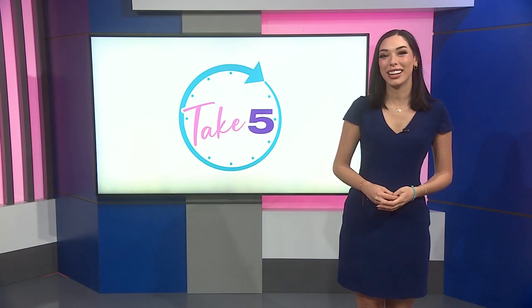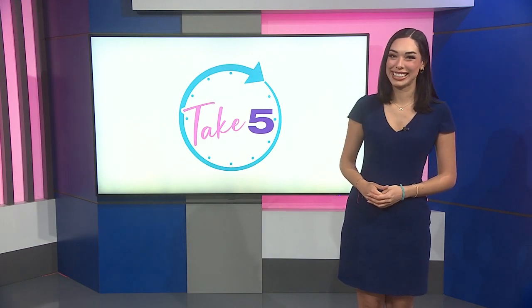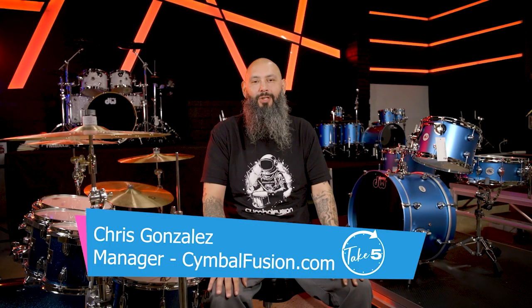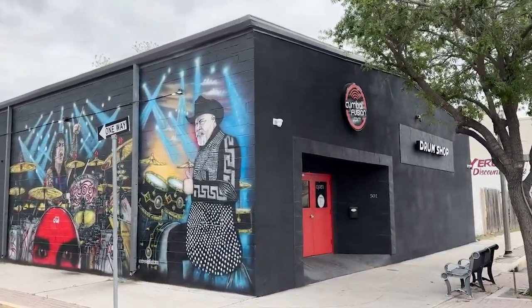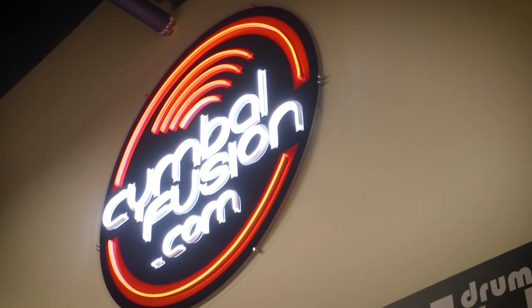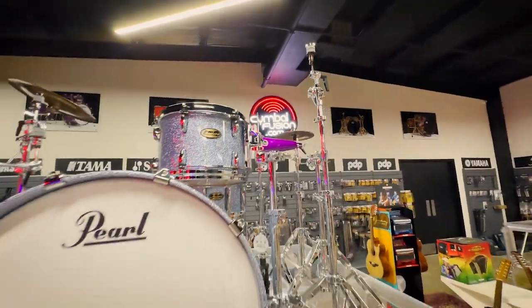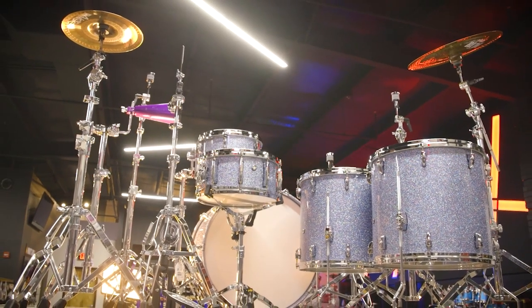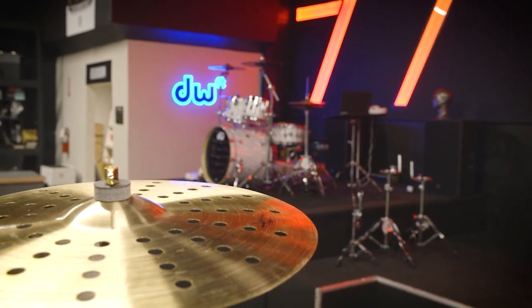Speaking of music, this new store in McAllen is providing music for the RGV and beyond. Take 5's photojournalist Rick Velazquez checks it out for us. Hey, I'm Chris Gonzalez, manager here at Cymbalfusion.com. Cymbalfusion is a drum company slash percussion company that's been around for 18 years. It was started in Houston by Eric Paulson. We just decided to expand to the Valley because we help and work with a lot of bands and music that come out of the Valley. We love the vibe down here, and we want to keep that ma-and-pa feel so you have options other than the big guys out there.